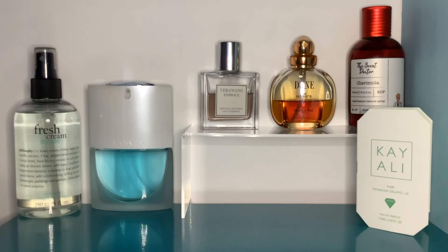Before I move on, the full Kayali notes: top notes — pistachio, ice cream, bergamot, hazelnut, rum and cardamom; middle notes — lily of the valley, pear, geranium, jasmine, peony, raspberry and white peach. Lily of the valley, geranium, jasmine and peony are among my least favourite florals, which is why it smells a bit shampoo-y to me.